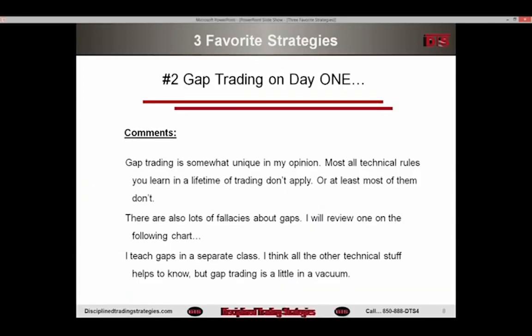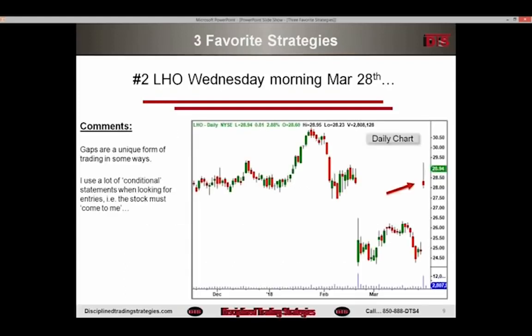Concept number two for me is called gap trading on day one. Stocks gap every day when you're playing during the morning. Gapping is somewhat unique in my opinion — most technical rules you learn in a lifetime of trading don't apply, or at least most of them don't. There are lots of fallacies about gaps. I teach gaps in a separate class. Gap trading is a little bit in a vacuum; a lot of the gap trading stuff is just kind of unique. Everything is disrupted the day a stock gaps a lot.